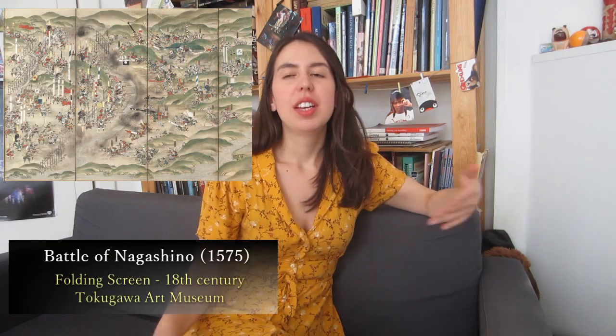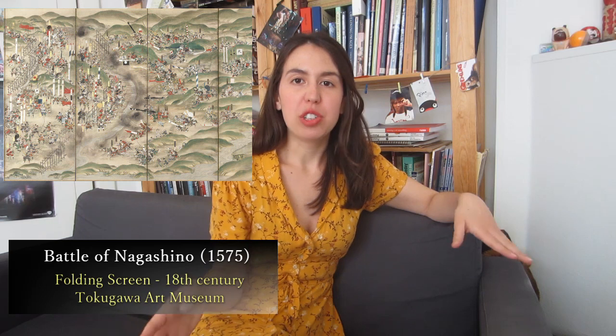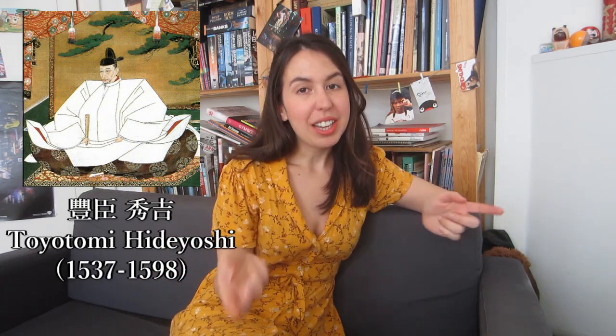The first main Japanese warrior lord to understand the power of the gun was Oda Nobunaga. Oda Nobunaga was considered the first of the three unifiers of Japan. He implemented the use of the gun in his army, and in 1575 he managed to defeat the Takeda clan thanks to his strategic use of matchlock guns. Oda Nobunaga didn't finish his plan to unify the Japanese territory — his plan was taken on and continued by another warrior called Toyotomi Hideyoshi. Keep this name in mind, because we're going to talk about him in a few minutes.